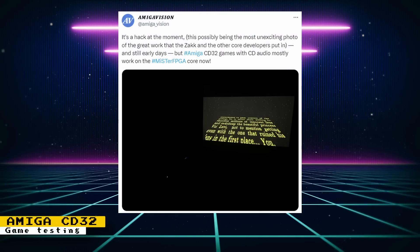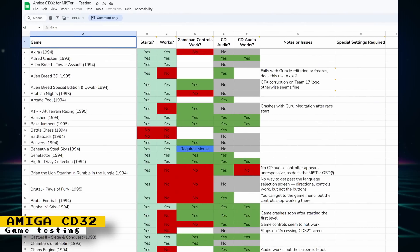With the addition of CD audio to the Amiga core, CD32 games should now work better. Amiga Vision posted a document that gives the status of CD32 games on MiSTer. The document lists whether a game works, has gamepad controls, CD audio status, and any other things you should know. You can also participate to update the list with your own findings. Running CD32 games on the Amiga core is not a straightforward process, but links in the description show you how to get Amiga CD32 games set up.